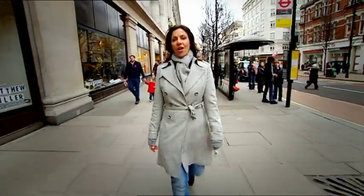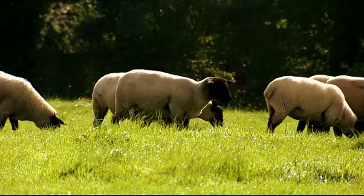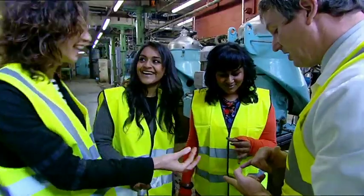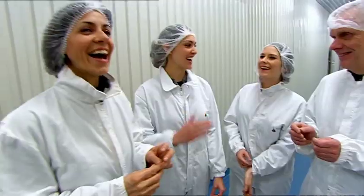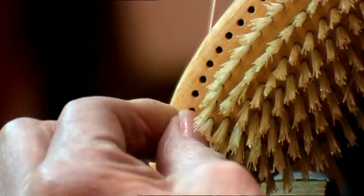We are a nation of meat lovers. Every year in the UK we munch our way through tens of millions of cows, sheep and pigs, and half a million tonnes of fish and seafood. But our use for animals doesn't stop at the dinner table. Over the course of this series I've been amazed to discover the many ways that the bits of animal we don't eat can be turned into products we can't do without.